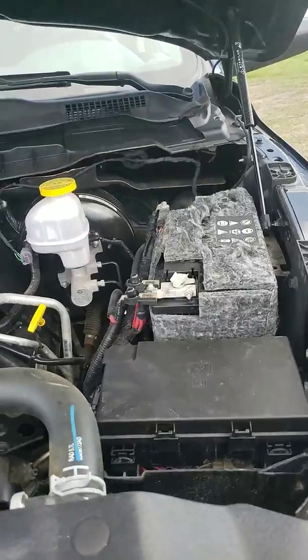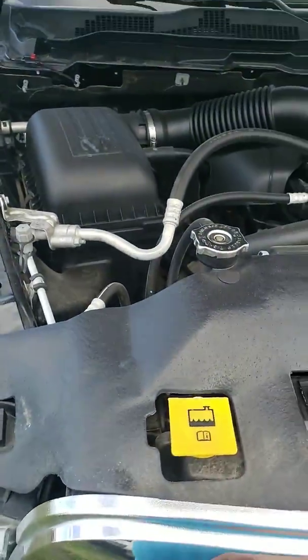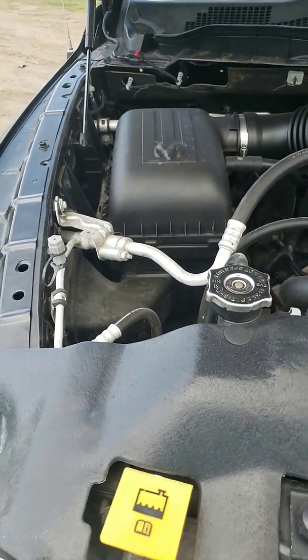It's a Hemi engine with a hydraulic hood, insulated battery, and washer fluid. Here you have the hydraulic hood, as I said, and here you have the coolant.